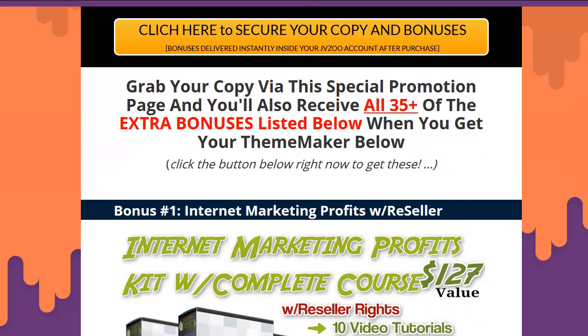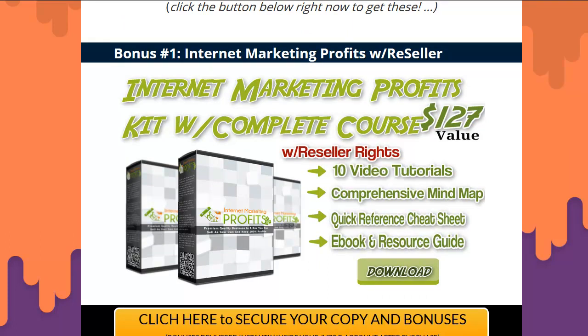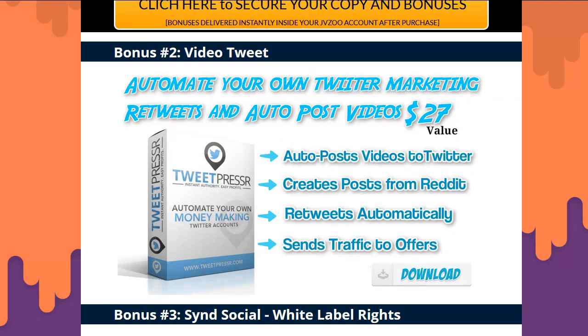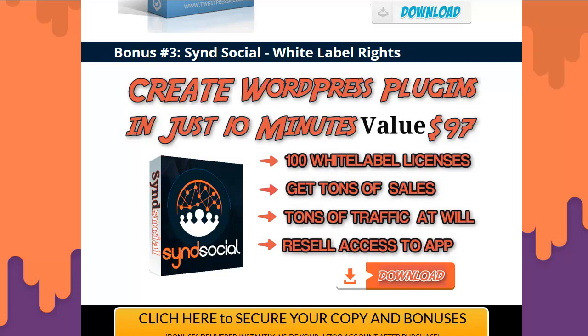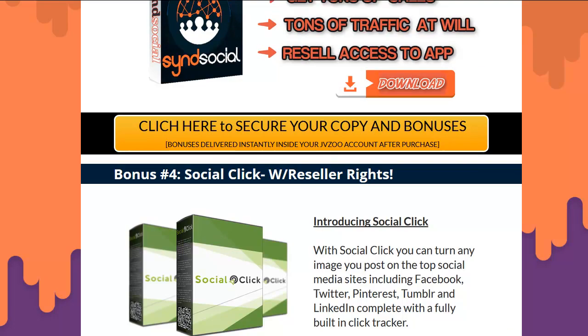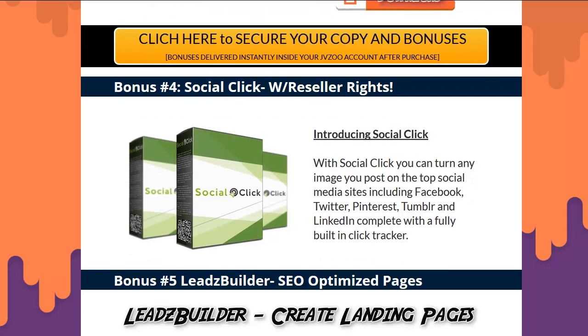First, I'll quickly go through some of the stuff you'll get with this. Number one: Internet Marketing Profits — a complete course with reseller rights. You can use it to build a list, make money, and sell it. Next is an automated Twitter marketing WordPress plugin — you can have people retweet you, post to Reddit automatically, post your videos automatically. There's also 100 white-label resell licenses for a social posting tool, so you can go make your money posting to all social media.